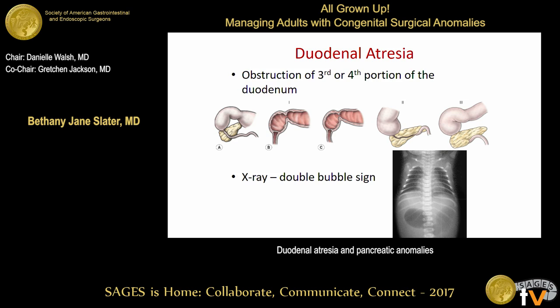Duodenal atresia is a common cause of congenital intestinal obstruction. The anomalies range from a stenosis or a web to a complete atresia in which there are two separate pieces of bowel. Regardless, it causes an obstruction of the third or fourth portion of the duodenum.